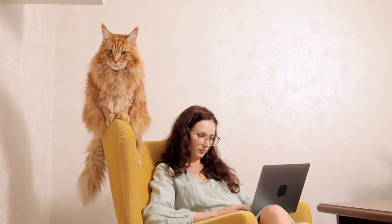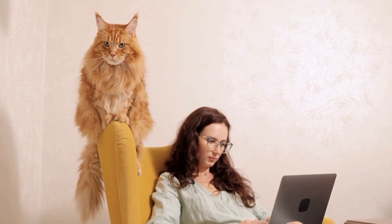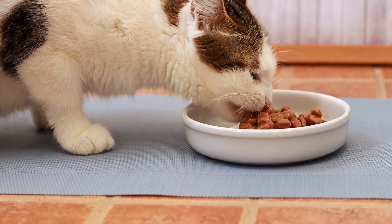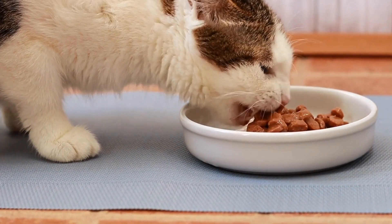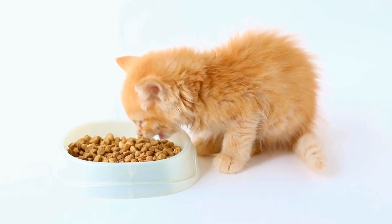Five: monitor your cat's breathing. It is important to closely monitor your cat's breathing patterns and any changes in their behavior. If you notice your cat struggling to breathe or displaying signs of distress, contact your veterinarian immediately. Prompt medical attention is necessary to prevent severe asthma attacks.